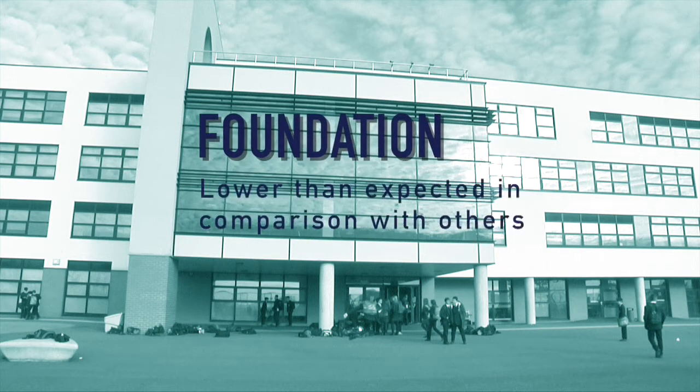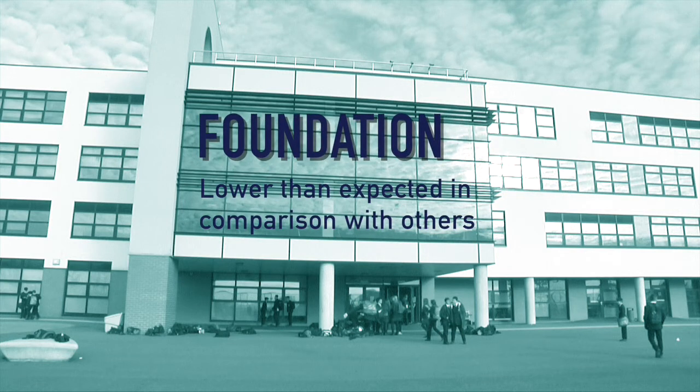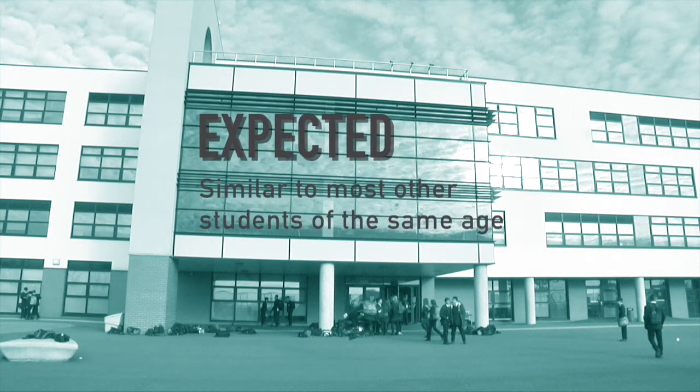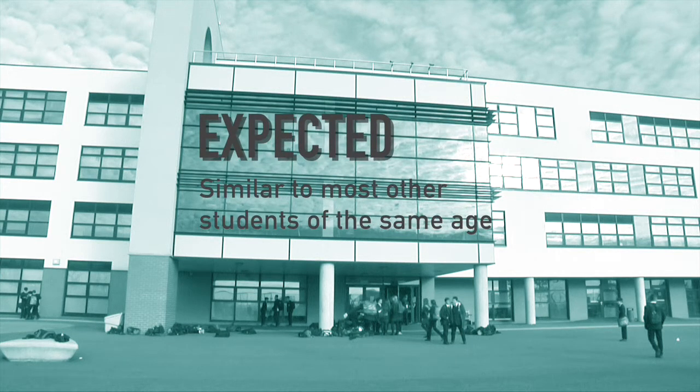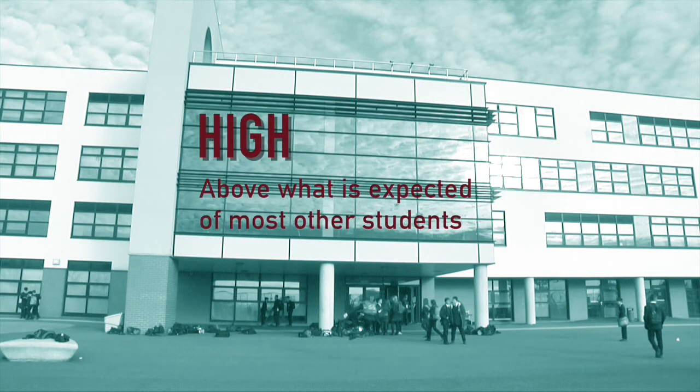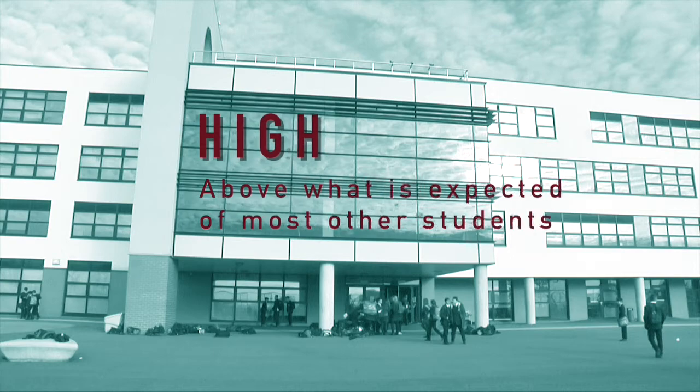Foundation indicates that learning is lower than expected of students in the year group. Expected means a student's learning is similar to the majority of others in that year group. And high shows performance is above what is expected of students in the year group.